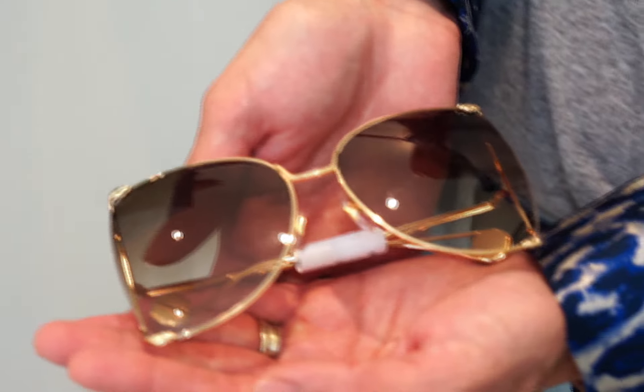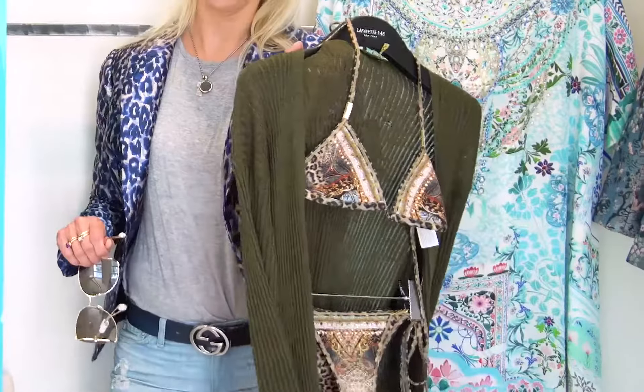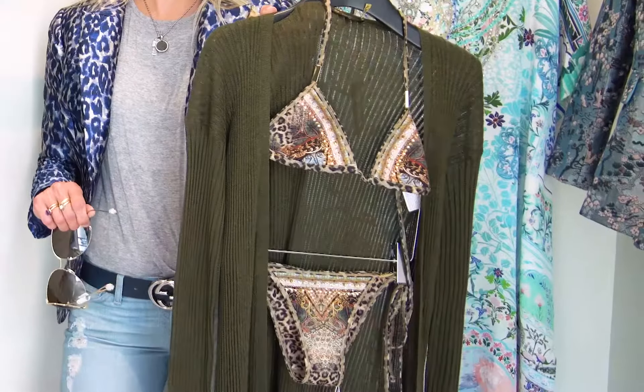My first favorite shade is this gold metal frame with the gradient lens. I'm pairing it back with a cotton duster from Loro Piana along with a bikini from Camilla, another one of our favorite brands here at Wins.